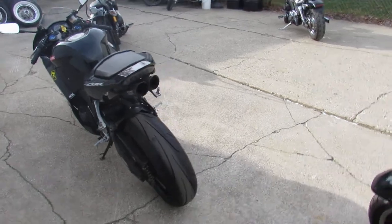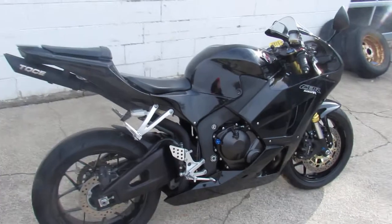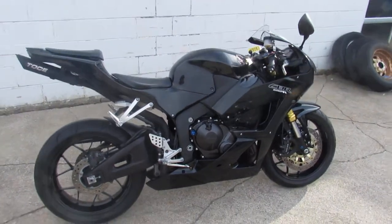You can buy it with confidence. It's a 2017 Honda CBR600. Give us a call at 810-648-9500.